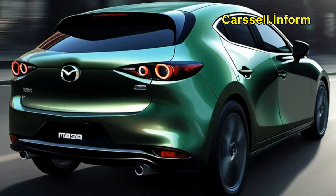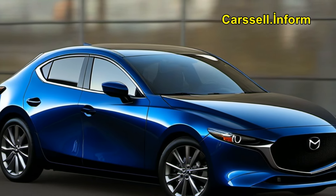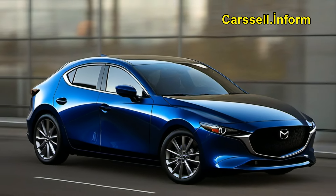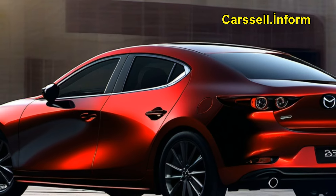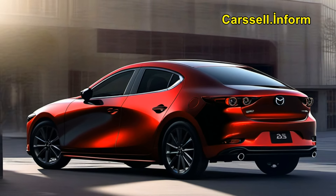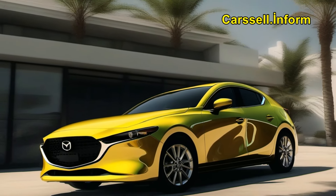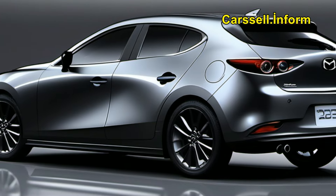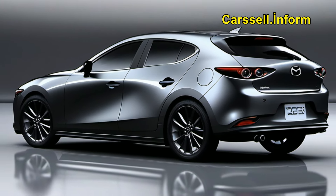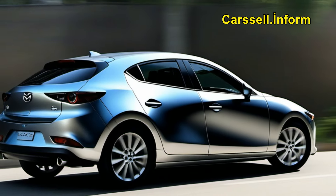Looking ahead, Mazda is gearing up for an exciting lineup of new releases starting in 2024 and beyond. With a focus on innovation and expansion, Mazda's upcoming models are sure to turn heads with their blend of style, performance, and cutting-edge technology. From the highly anticipated third-generation CX-5 to the sleek and stylish MX-5, Mazda fans have plenty to look forward to.